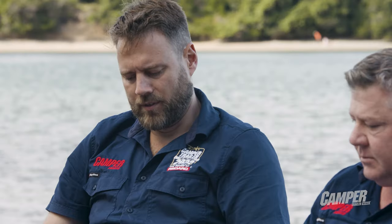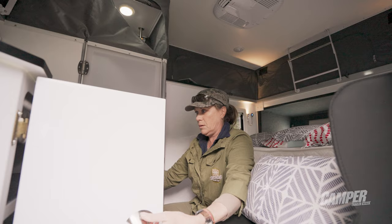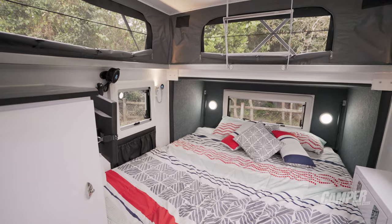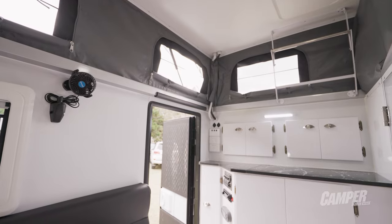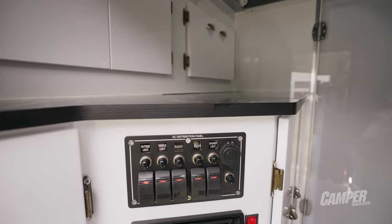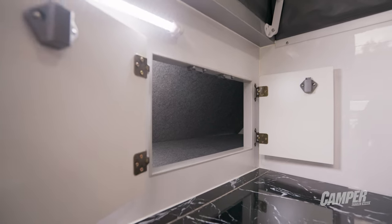And then looking underneath it and through the inside, what about the quality of finish? I couldn't pick too many faults, actually. It looked great inside, good underneath. I think about the only thing I picked up was that they used stickers on their light switches and all that sort of stuff, which can fall off and suddenly you don't know what it does.